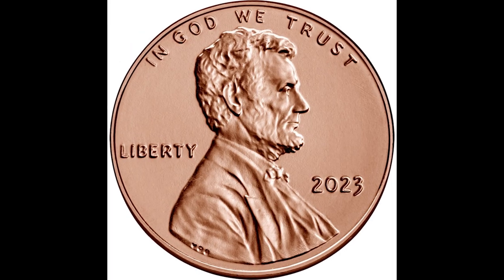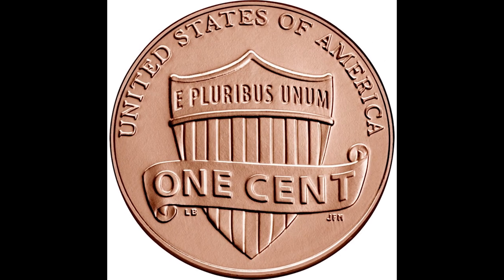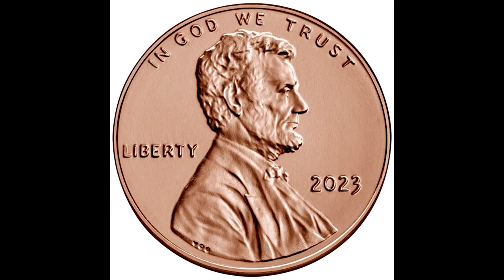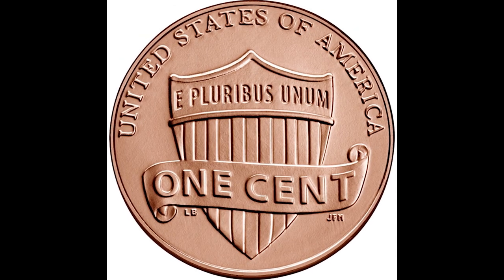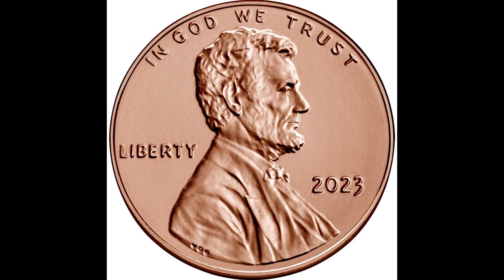Every year there are people that really want to get their hands on the newest product. These are coins intended to go out into circulation, and there are plenty of people that hold them in their collection hoping they are worth good money. If you're able to get brand new penny rolls from your local bank that they get from the US Mint, that is ideal.